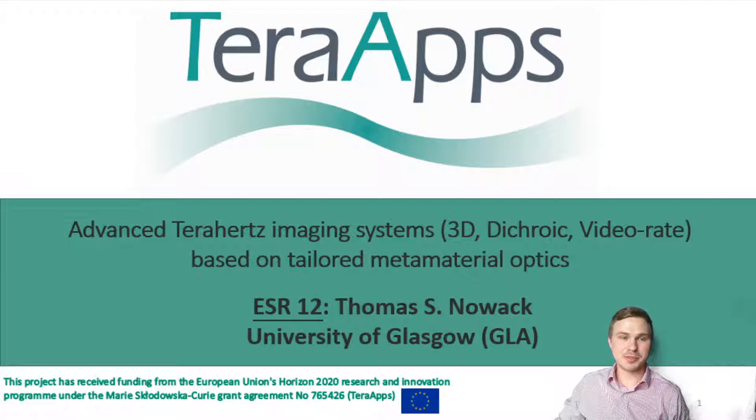Hello everyone, my name is Thomas Nowak and I'm currently doing my PhD within the TerraApps project funded by the European Union. My research focuses on advanced terahertz imaging systems, which I want to realize by employing metamaterial optics.